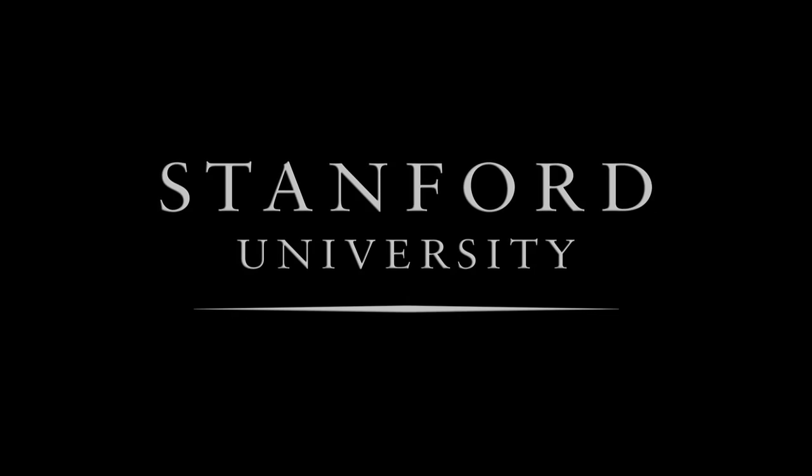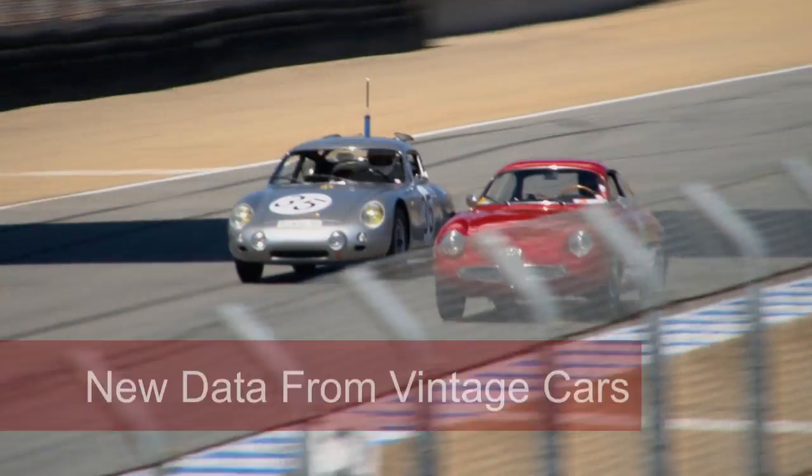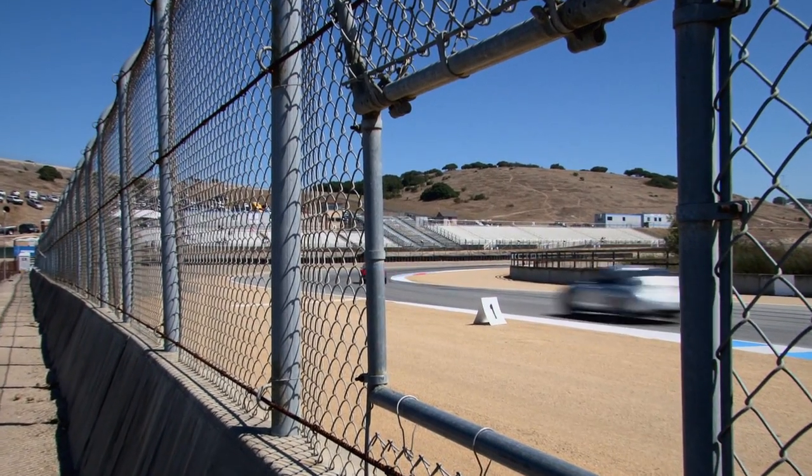Stanford University. Today we're instrumenting a 1960 Porsche Abarth Carrera. We have a whole slew of instruments that we're attaching to the car.